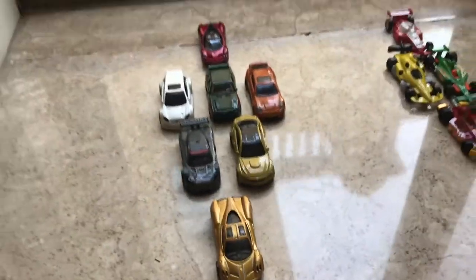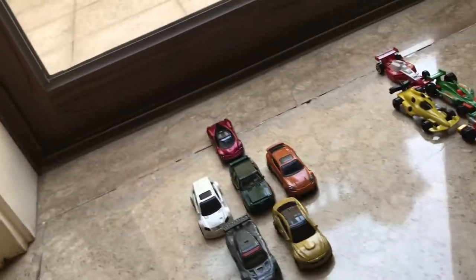Hi everyone, today we're going to be looking at my Realistic Cars collection, Formula 1 cars, my Tomy cars, and my other Tomy collection. So let's start.